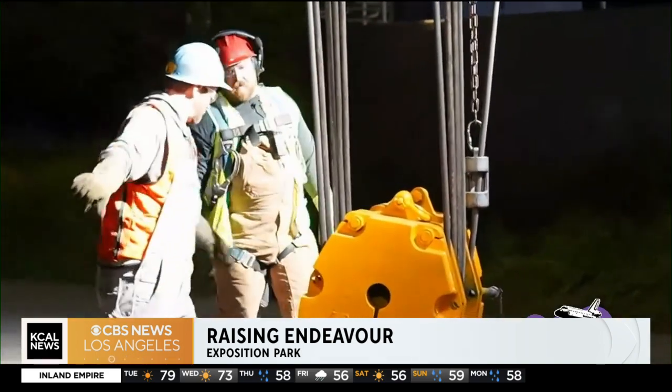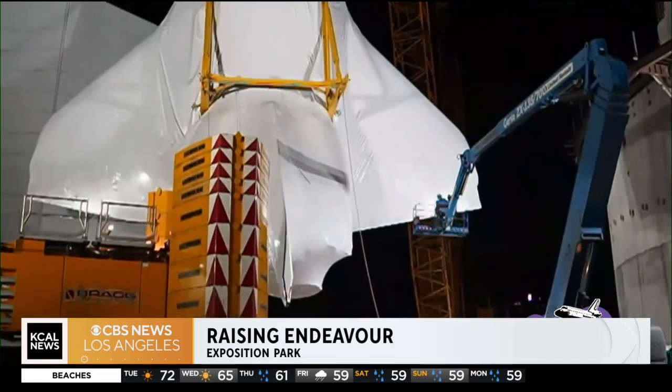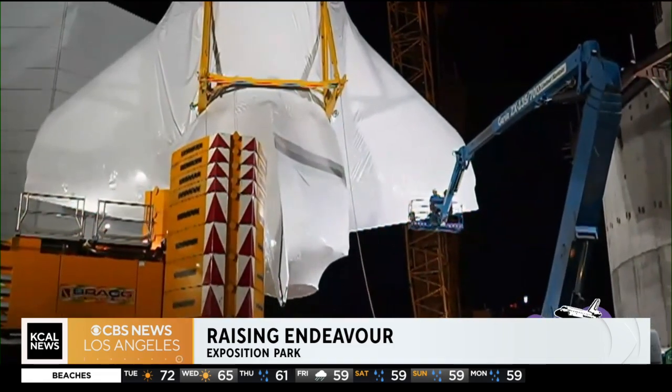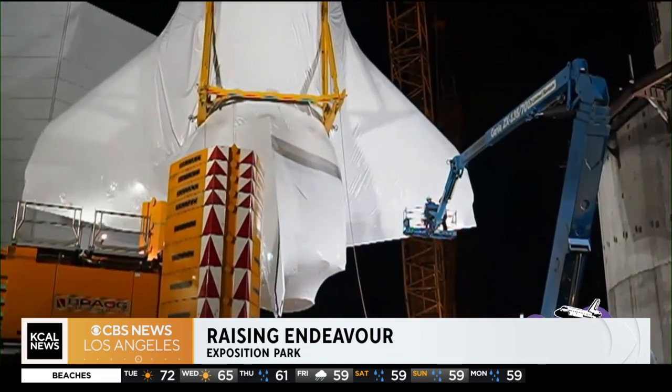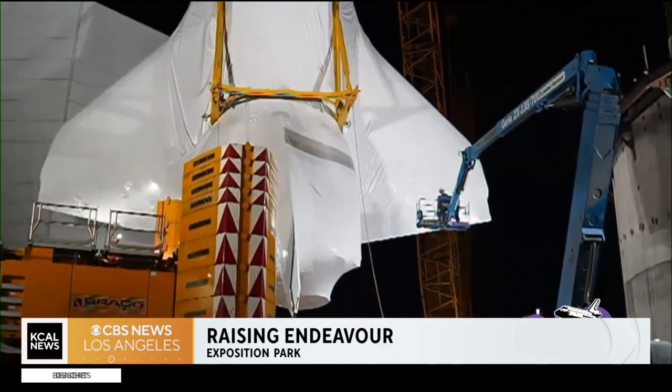Workers mounted the retired orbiter atop its external tank in a move that's never been done before. Also part of the display are the only surviving rocket boosters from the shuttle program.